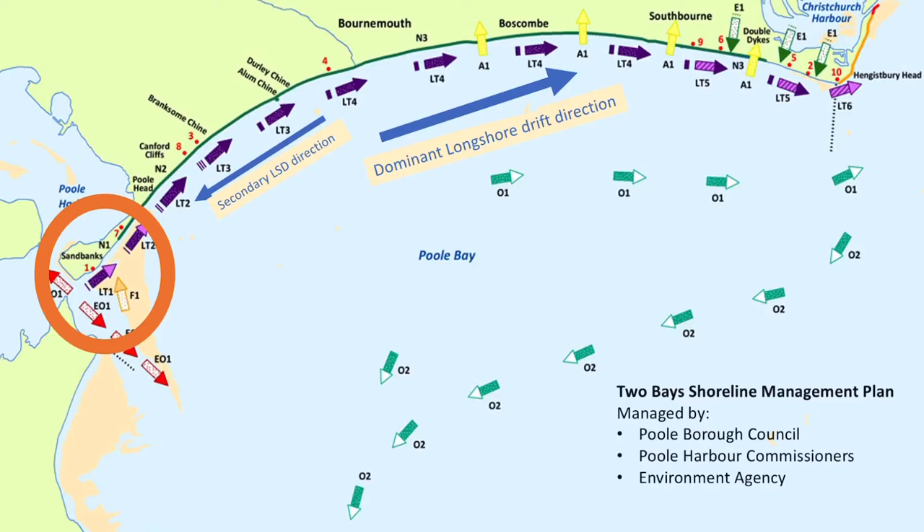The key thing to know about this system is the blue arrows going from left to right — that is the dominant longshore drift direction, moving sediment towards the east. However, that isn't the only longshore drift direction. There is a secondary one: when the winds change and it's not that southwesterly wind, the sediment can be pushed back the other way towards Sandbanks, which is significant for how we look at the management of this case study.